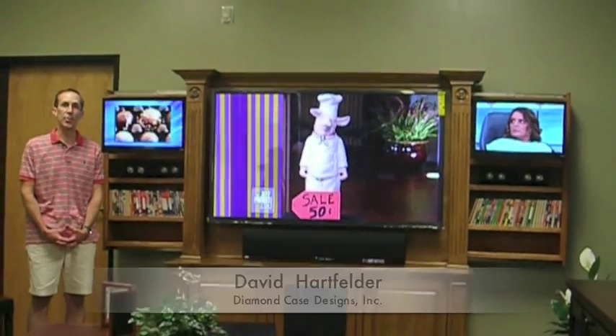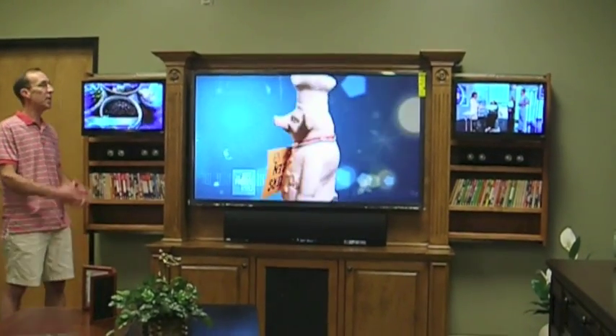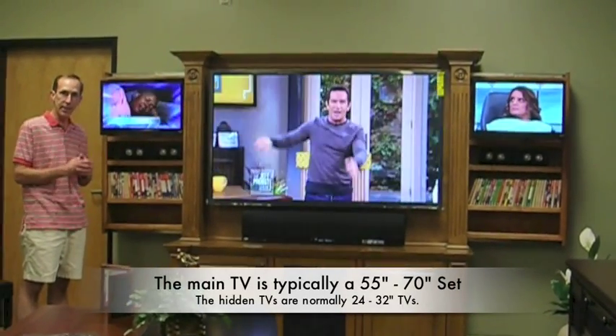Hello, this is David Hartfelder at Diamond Case Designs, and I'm here to show you the brand new Triple Play Entertainment System. This is the world's only entertainment center that accommodates three TVs.